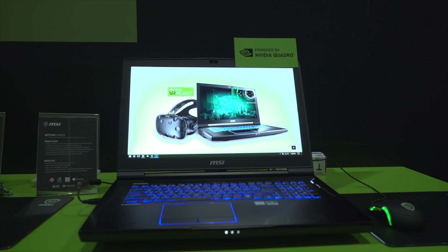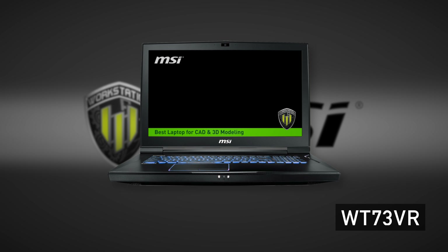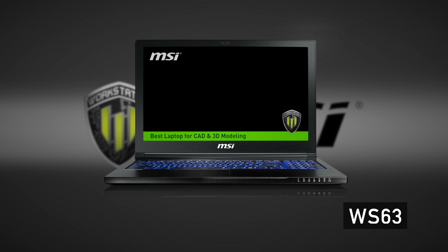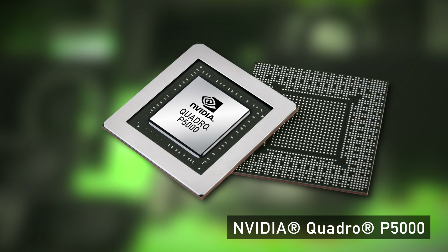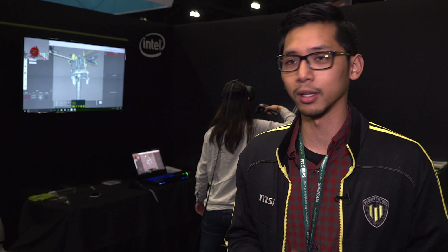The Vive platform offers one of the best VR experiences out there. We're showing off our new lineup and that comes with all Pascal GPUs — we have our WT73, our WS63, and our new entry-level the WE62 and 72. Our new lineup has the P5000 on our WT73 model, which is perfectly capable of running any VR content creation and 3D modeling.